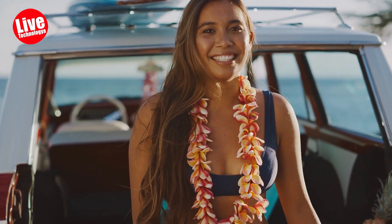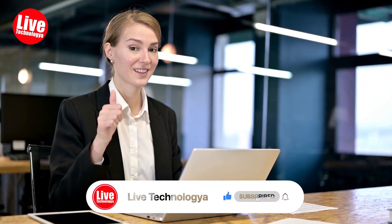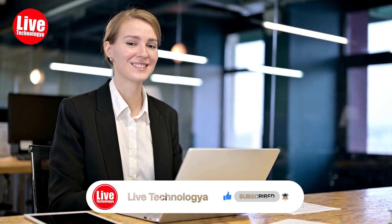Before we go any further, if you've found this video showcasing the most luxurious RVs in the world enjoyable and informative, don't forget to give it a thumbs up and hit that subscribe button to stay updated with more exciting content. Now, let's continue our journey.